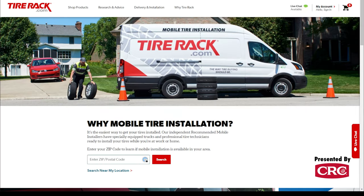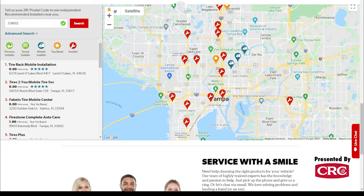You can easily go to tirerack.com, type in your zip code, and you'll be able to figure out if this service is available near you. If you're in the 75% of people in the country, it probably is.